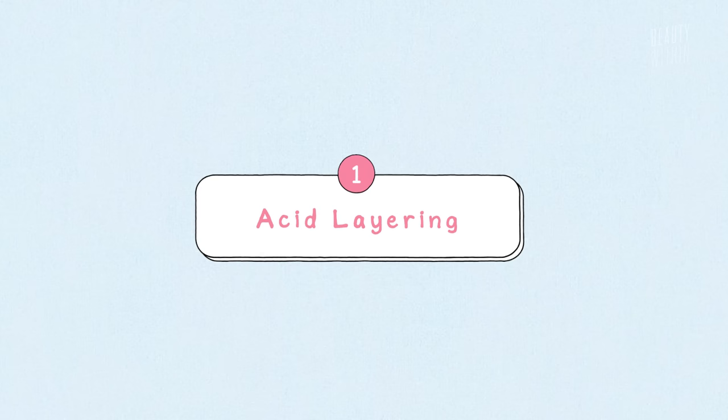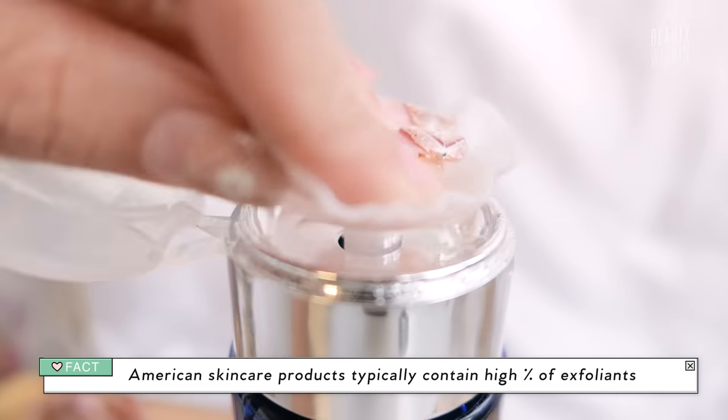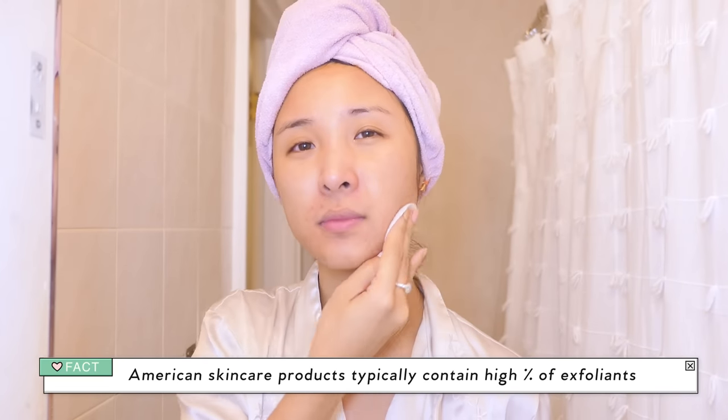We all know chemical exfoliation is a pastime — it is a hobby, especially for those of you with acne-prone skin, hyperpigmentation, or just general dullness. We love our AHAs and BHAs to gently buff away the top layer of skin to reveal that youthful glow. Before, because I had acne skin, I would go straight to my BHAs. I'd want something really potent. I'd use things like Peter Thomas Roth.